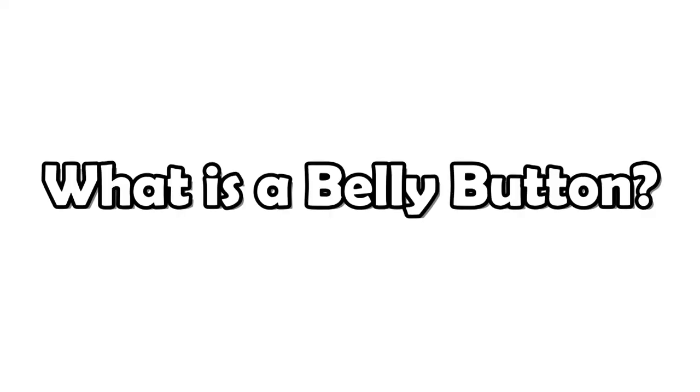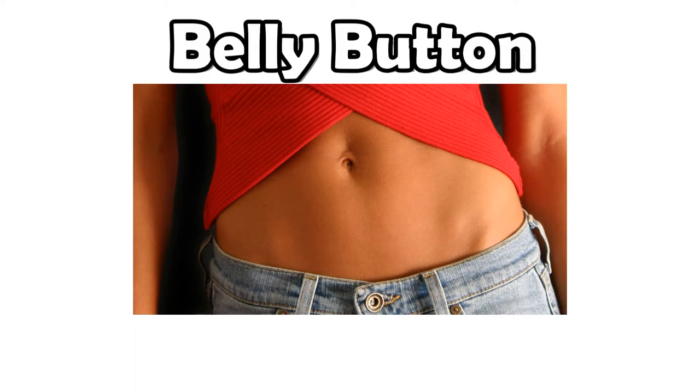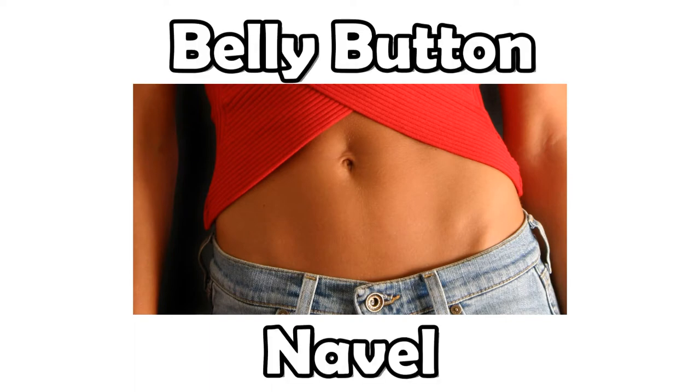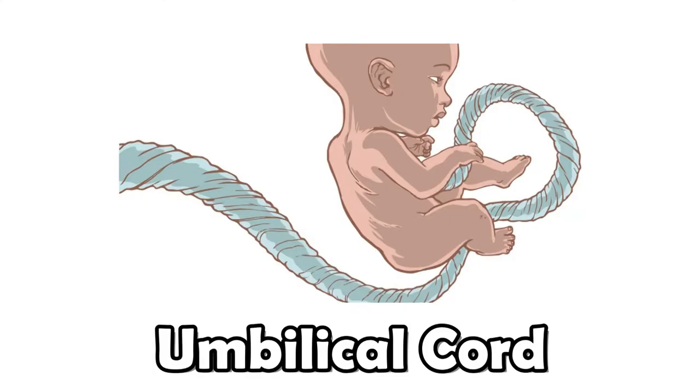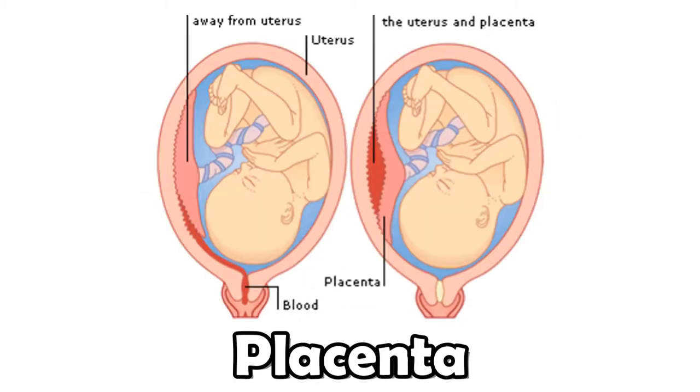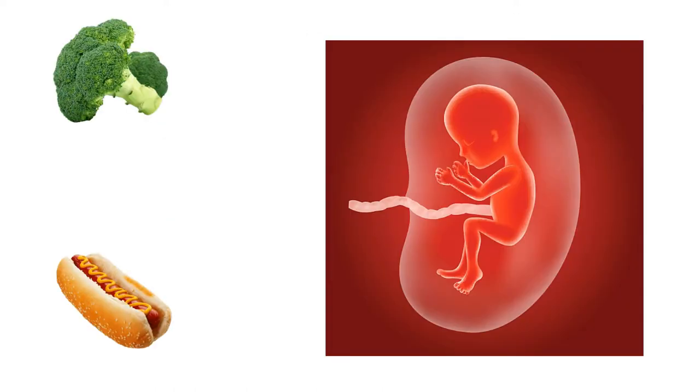So what is a belly button? Well, the common belly button, or navel, as you're likely aware, is a scar left from your umbilical cord being cut at birth. So before you were born, that cord was the direct link between you and your mother. The umbilical cord connected you to a placenta that acted like a filter exchanging nutrients, air, and blood.